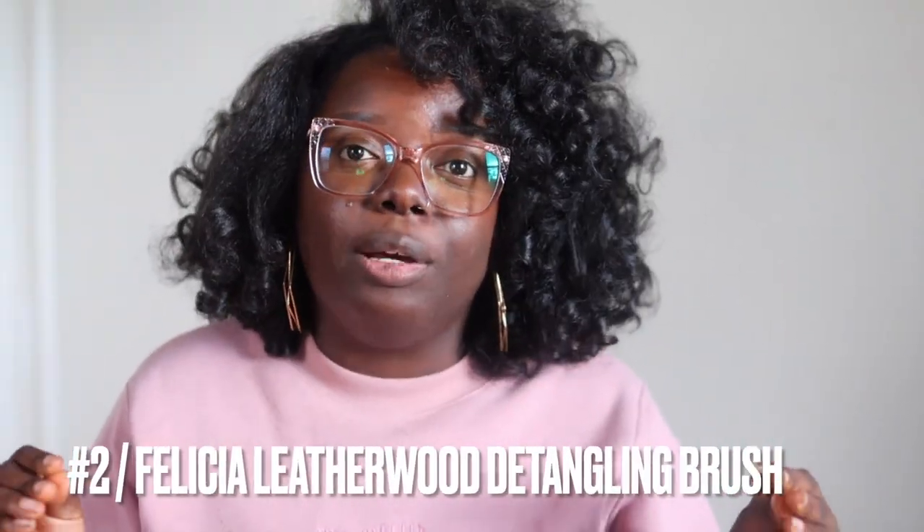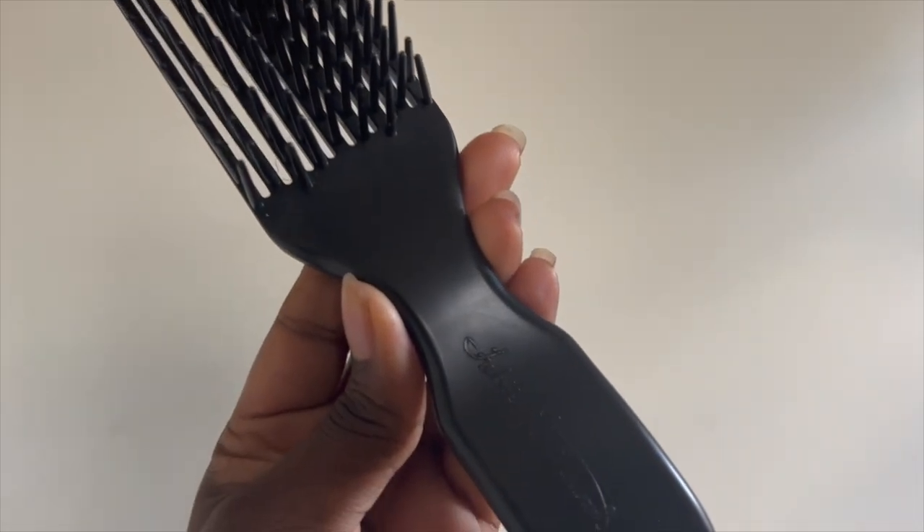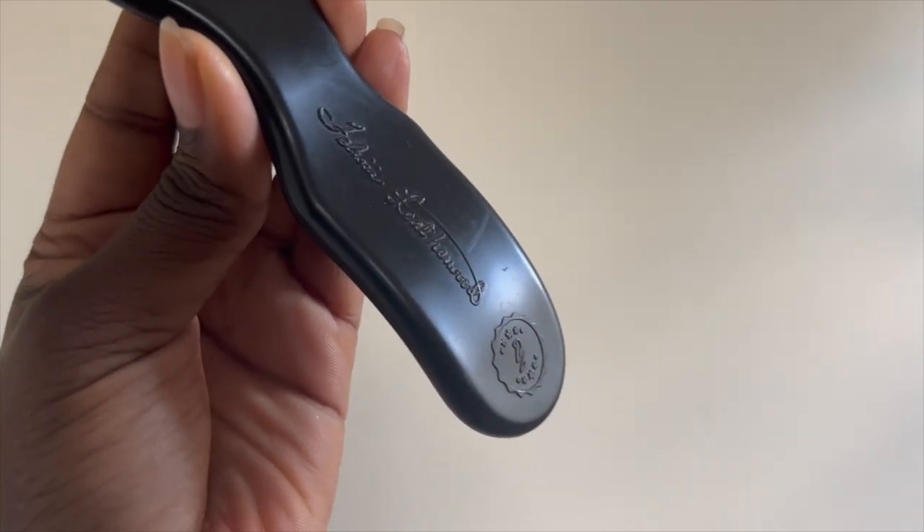The next wig product that is an absolute essential in my wig arsenal is the Felicia Leatherwood detangling brush. I first saw this brush because of Miss Naturally Married on YouTube — the way that baby combed through them coils, curls, and kinks, I was like I gotta get my hands on that. Then I saw my girl Brittany, aka Heart 2 Cake 90 — she had it and I was like absolutely need to grab it. I bought the black one and I've been using it for well over a year now throughout quarantine, and it is amazing for my natural hair. I've tried other detangling brushes and I've put them all to rest — this is it.